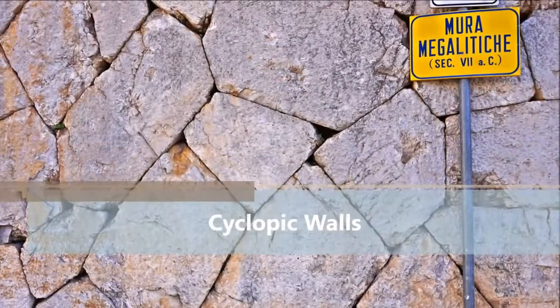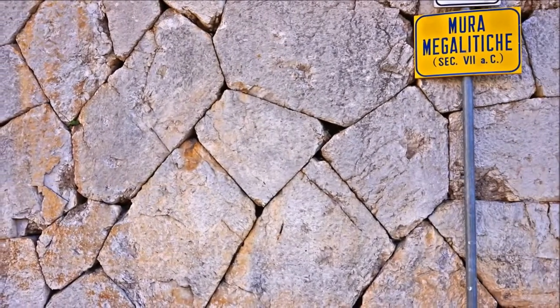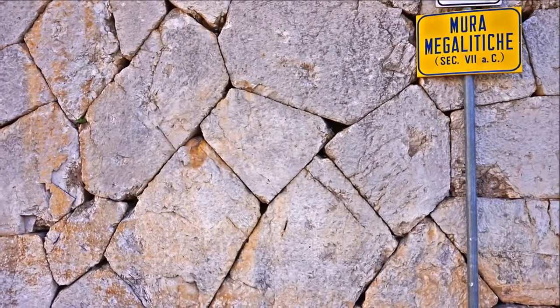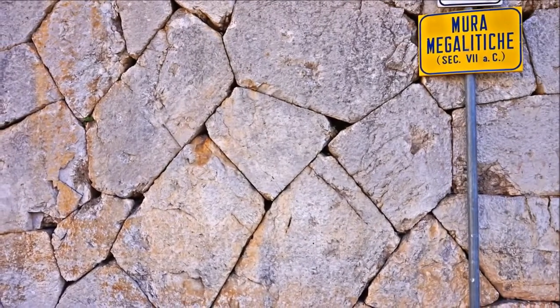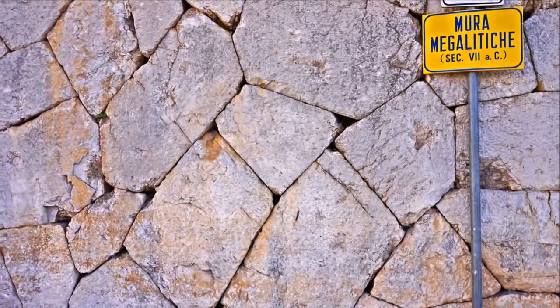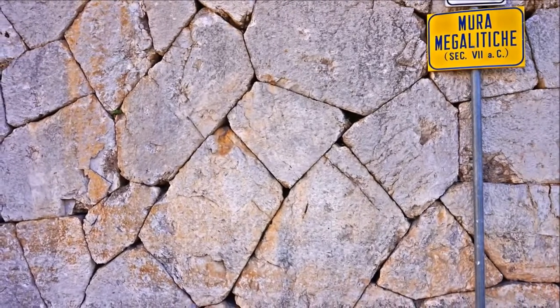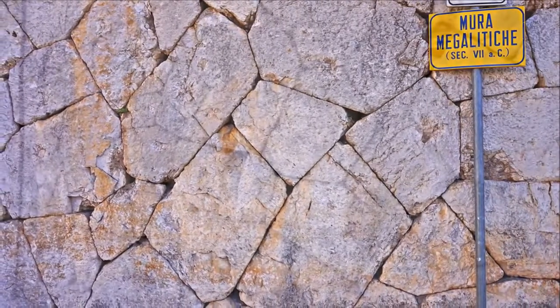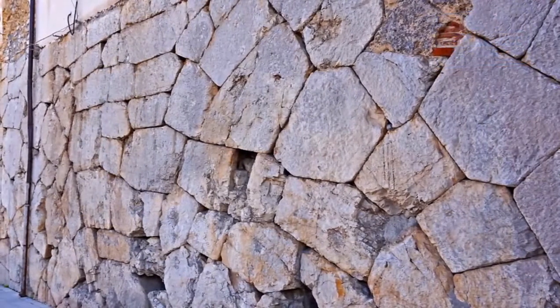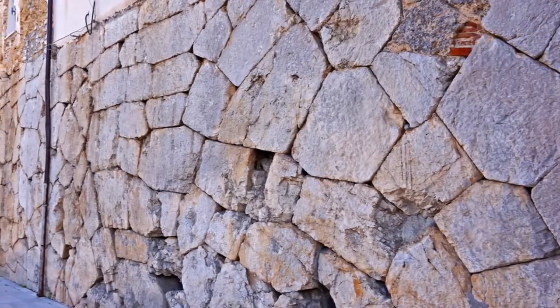The city walls of Fondi are the most characteristic ancient monument of the city, meticulously constructed in polygonal masonry. In many parts of the wall there is no attempt at regularity in the laying of the blocks in horizontal rows, yet it is nevertheless extremely precise. The faces of the blocks are smooth, so that no spaces remain between the blocks to be filled with splinters.